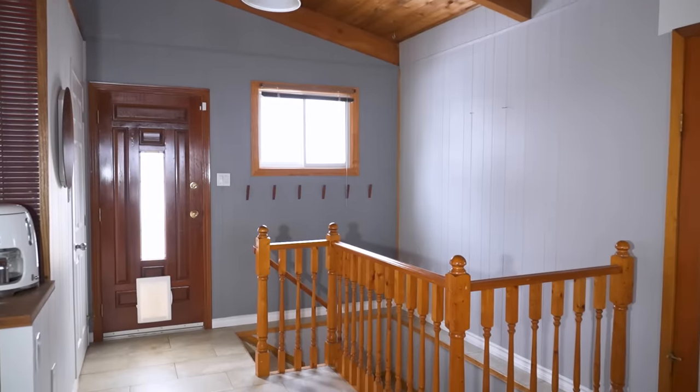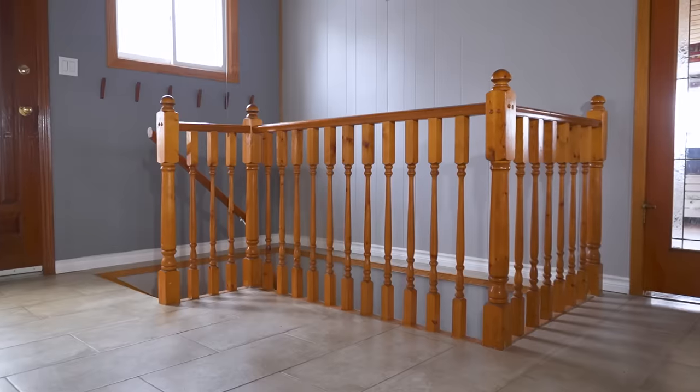Hi guys, my name is Becky and welcome back to our channel. Today we are tackling this corner of my top floor. It's really dark, it's very plain, and this railing is just bad.